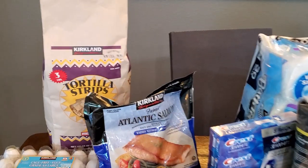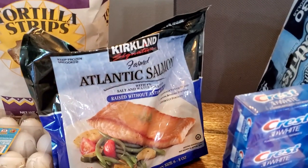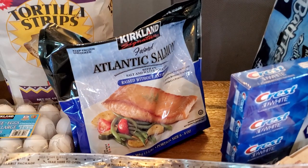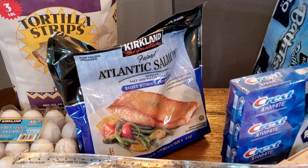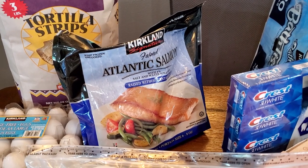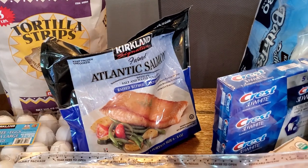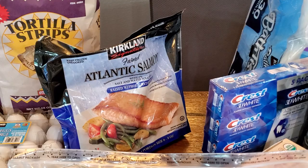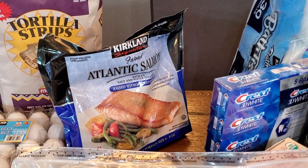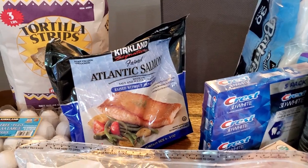Okay, so this is what I got. I got some corn chips and this frozen Atlantic salmon — we love this salmon. They come individually packaged and it takes about 20 minutes to defrost them in a bowl of cold water. Then I just put a little bit of olive oil with some lemon, salt, and pepper, and bake them for about 12 minutes. They're so good. We usually have it with quinoa or rice and some veggies — it really makes a yummy dinner.